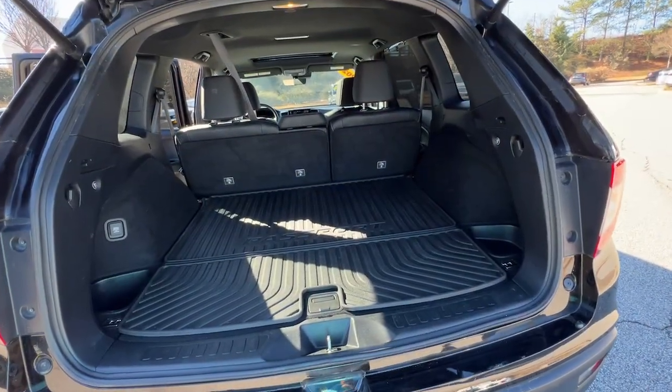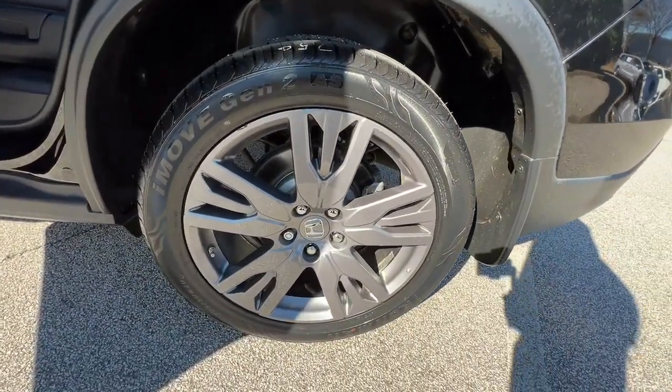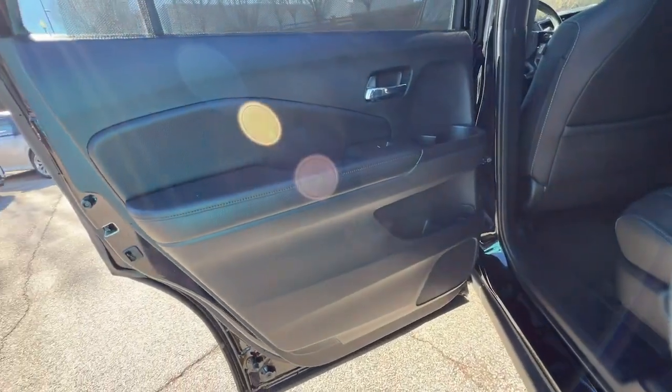smart tech, towing ability, and optional all-wheel drive — this innovative vehicle has your back. These are just some of the great options this vehicle comes with.